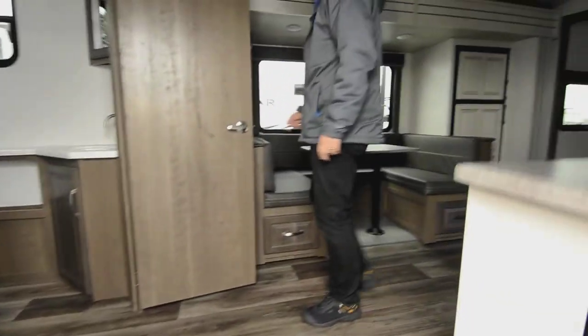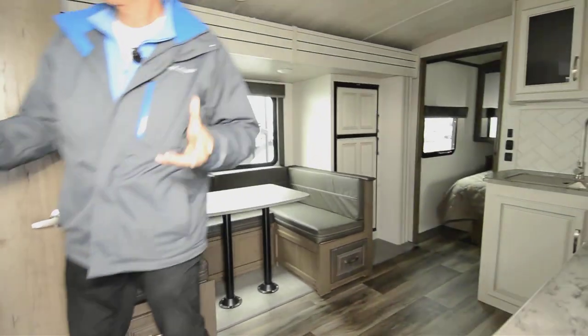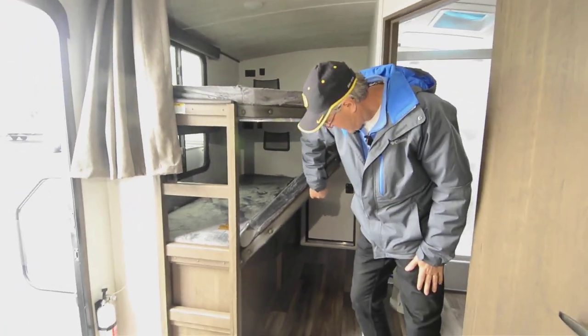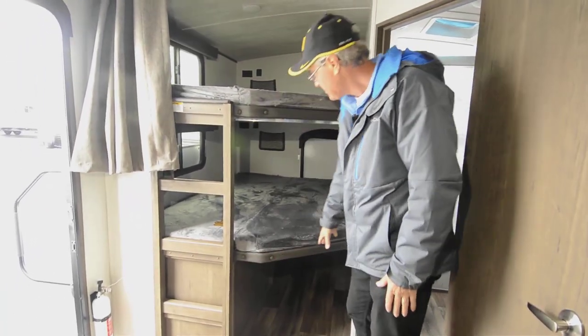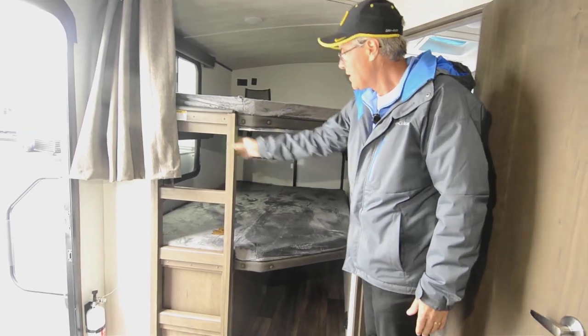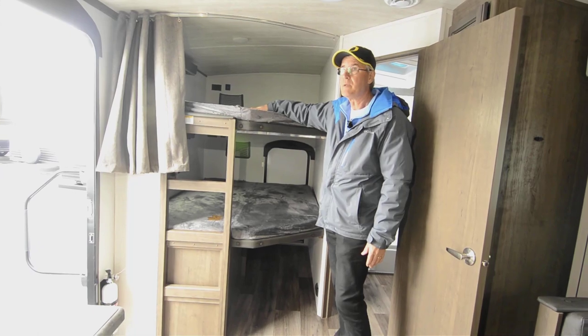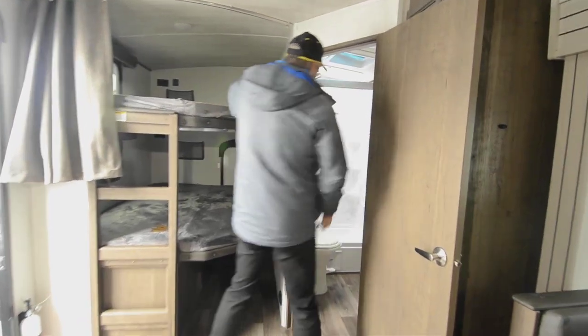On the inside, this is a bunk-air model, so you've got nice big double bunks stacked over each other. You can put lots of items inside here and access them easily. There's also a built-in ladder for the kids — or adults — to climb up and sleep if needed.